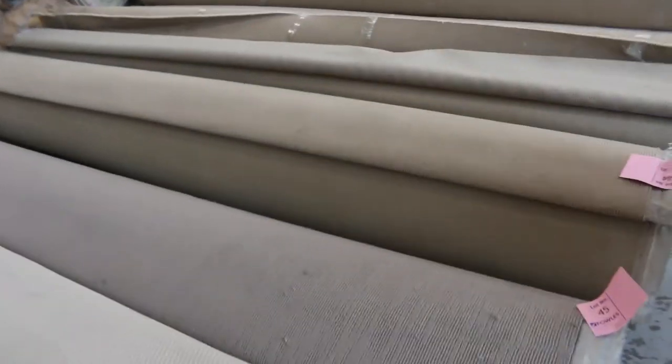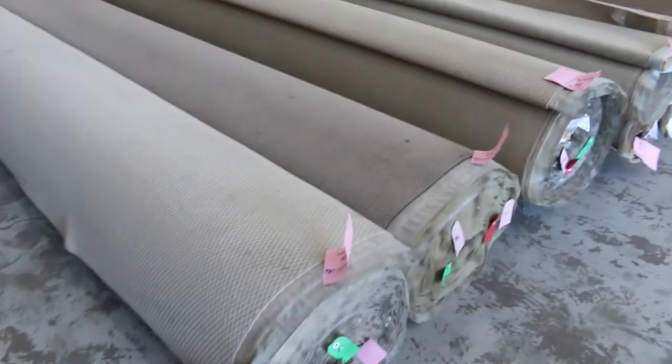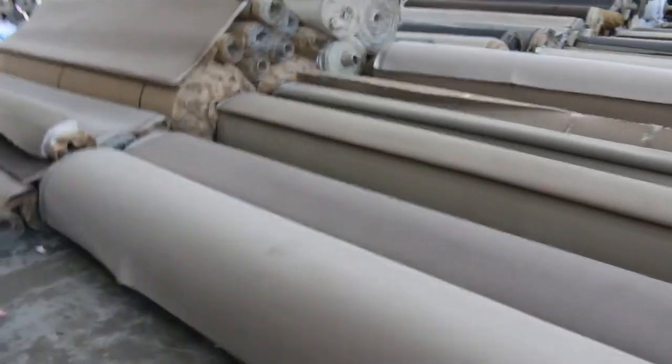Moving through the loop piles again, some nice sized rolls here — 20 to 30 metres. Light colours. $25 generally gets you over the line on those ones.